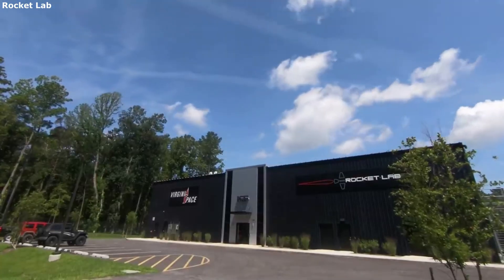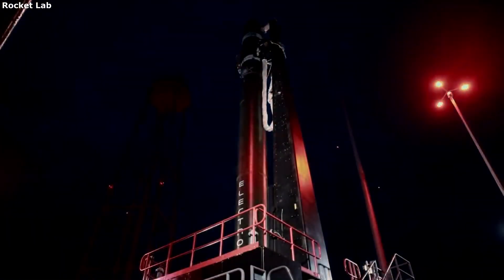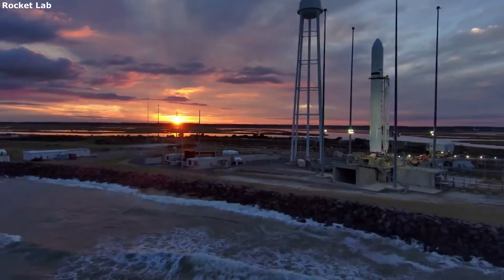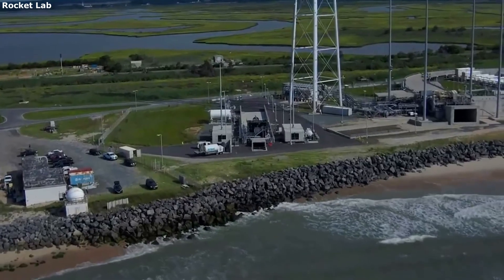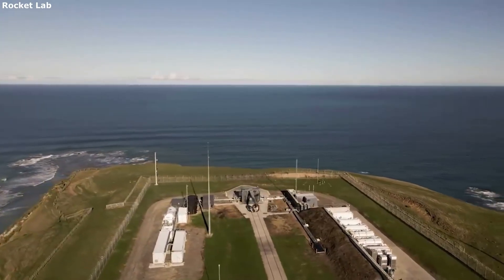With Rocket Lab acquiring Sinclair Interplanetary, they now have a long history of successful use of different components such as star trackers and reaction wheels. Both are extremely complex and necessary for many different missions. Opportunities like this will likely expand our access to space and increase the number of launches over time.